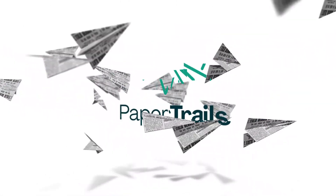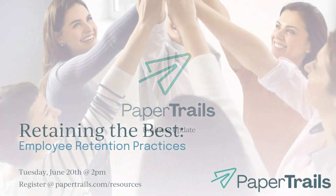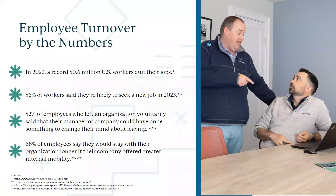Thanks everyone for joining us today on our monthly webinar. Today we're going to talk about some employee retention tips and tricks. We all know that turnover is expensive, and we're kind of in that great resignation phase of the economy — we're seeing a lot of folks jumping jobs.